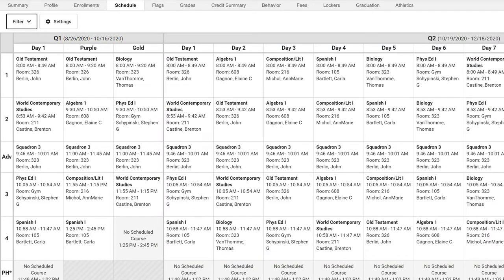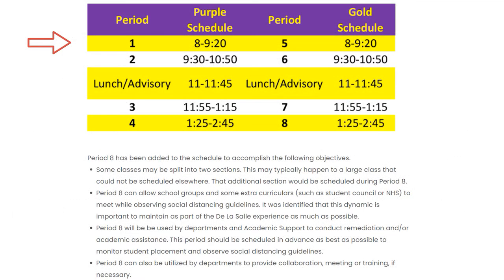Due to social distancing guidelines and room occupancy numbers, we are unfortunately unable to process any changes to student schedules at this time. Specific questions can be addressed to me or to your counselor. Classes on purple and gold days are 80 minutes long, and time between class changes has been extended to 10 minutes to allow students to be staggered during class changes, reducing the number of students in the hallways. A lunch and advisory period will be held every day at 11 a.m. after the second period on purple and gold day, held together in the student's advisory room. More information is forthcoming on the lunch protocols.